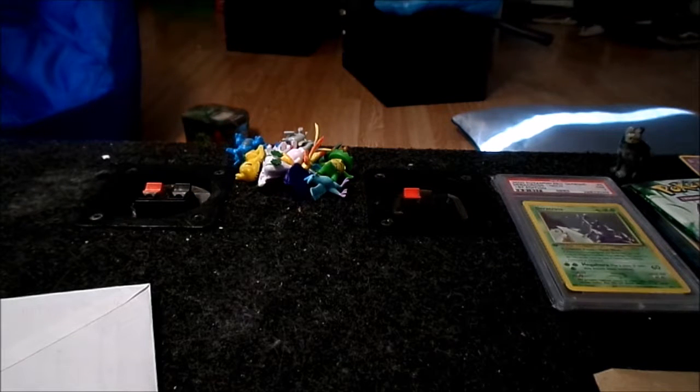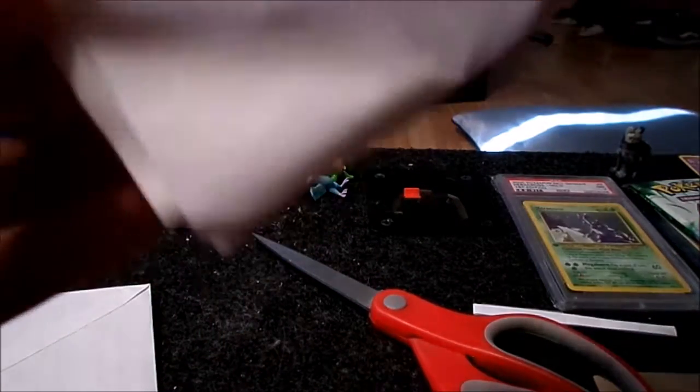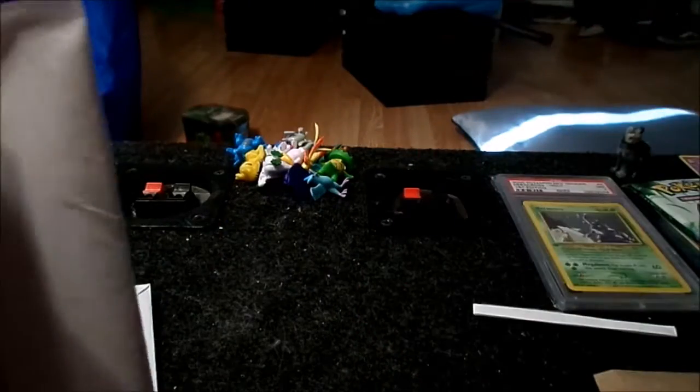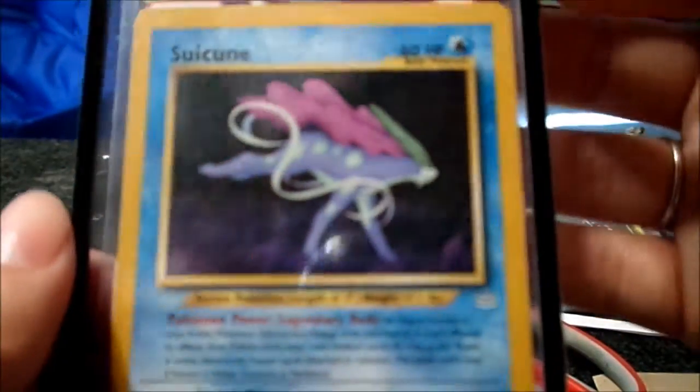This next envelope is from spjablon — I mentioned him in the last mail video; I'll leave the link to part one in the description. Oh my god, that Celebi is beautiful! I've seen that card before and it's just so amazing. And look at that Suicune too — the Suicune is really awesome, though I think I like the Celebi better. If you guys get a chance, go ahead and check him out on Instagram — I'll leave the link in the description.